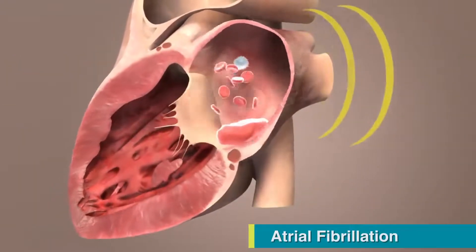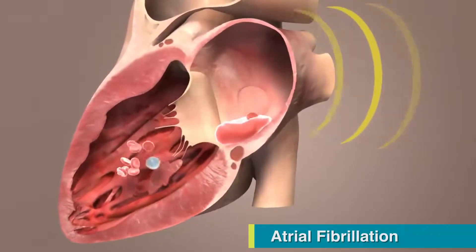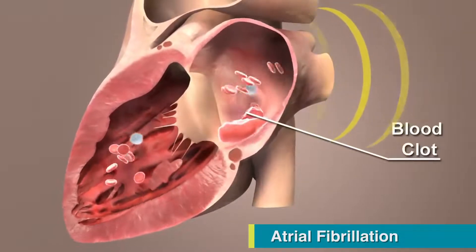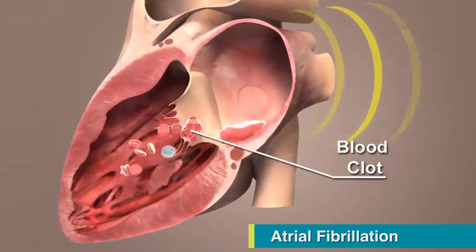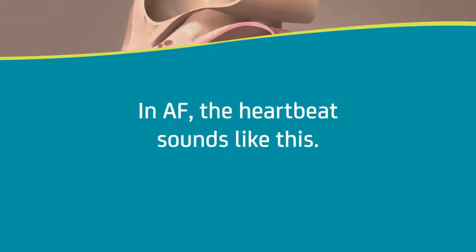In AF, the heartbeat is irregular and causes the atria of the heart to quiver, causing the pumping action of the heart to be less efficient. Because of this, some of the blood stays in the heart instead of getting pumped out. In AF, the heartbeat is irregularly irregular, and this is what your doctor sees on an electrocardiogram.